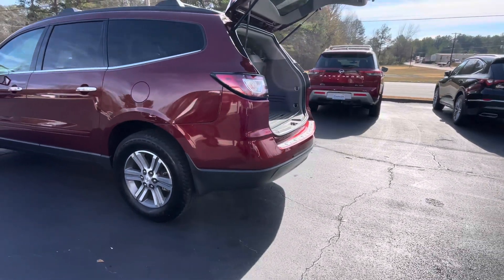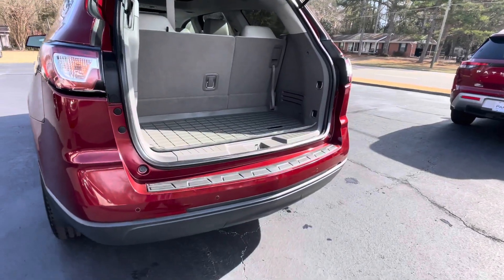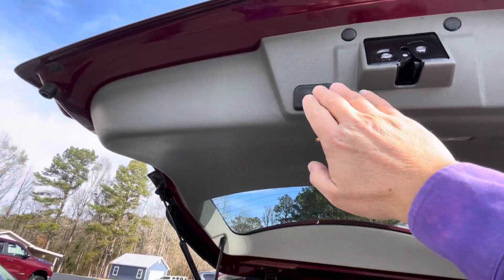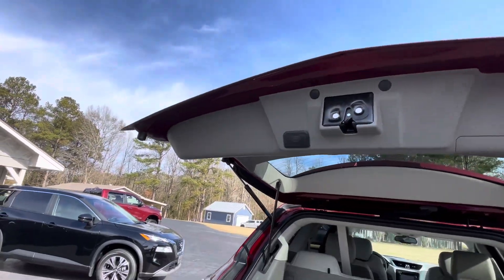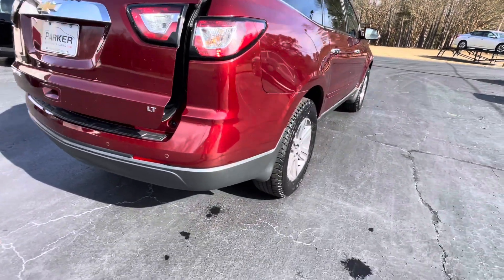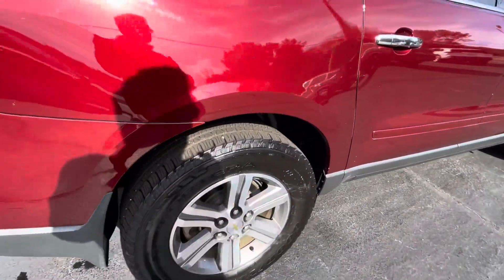Around back, factory tow package, rear park assist sensors, plenty of cargo room even with that third row seat folded up, WeatherTech cargo mat, power lift gate, backup camera, rear wiper, rear spoiler, and 18-inch alloy wheels with a great set of Goodyear tires.